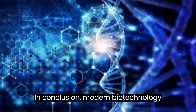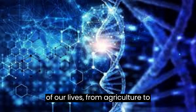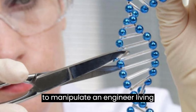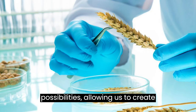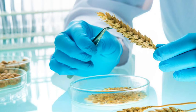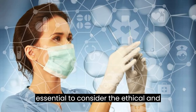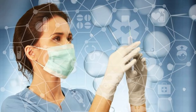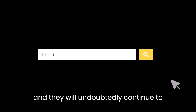In conclusion, modern biotechnology practices have transformed many aspects of our lives, from agriculture to medicine and environmental sustainability. The ability to manipulate and engineer living organisms has opened up a world of possibilities, allowing us to create more efficient and sustainable products and processes. As with any technology, there are potential risks associated with biotechnology, and it is essential to consider the ethical and safety implications of its use. However, the benefits of modern biotechnology practices are undeniable.